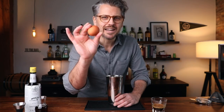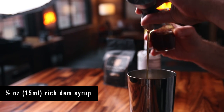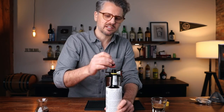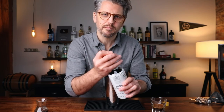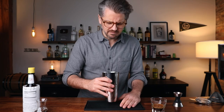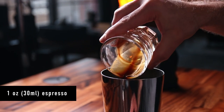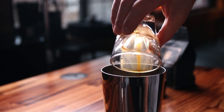Start by cracking the egg into the shaking tin. To that we can add half an ounce of the rich demerara syrup and one ounce of the angostura bitters. Go ahead, open your bottle and take off that little dasher spout. So one ounce angostura bitters. Remember to put that stopper top back on or you will be in for a surprise the next time you make a Manhattan. Now we can go ahead and dump in our one-ounce shot of espresso — or if you're using cold brew concentrate, one ounce of that. Seal this up.